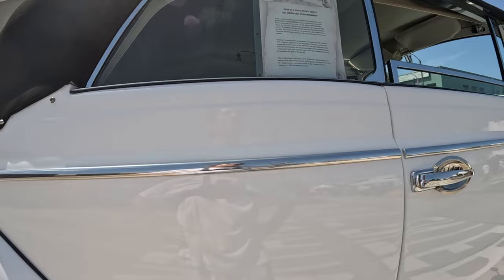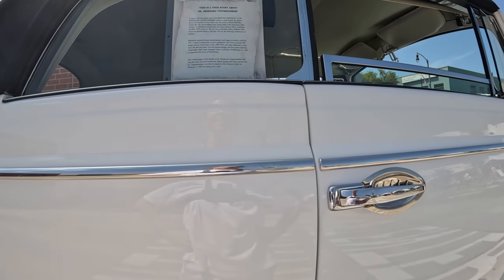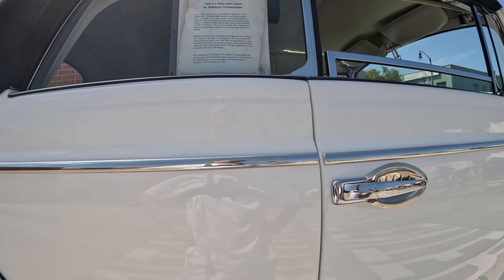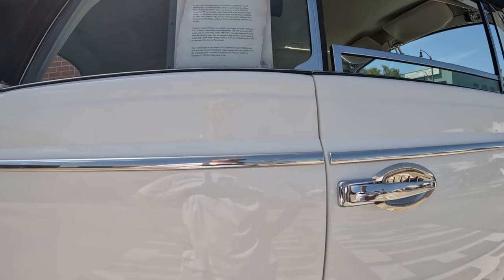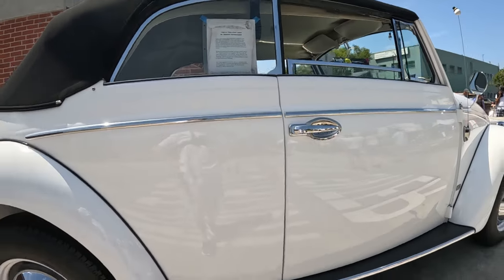It's built on the chassis of a 2010 Dodge Ram full-size pickup truck, if you can believe that. And it has a 5.7 liter Hemi V8 engine in the front. They said it had an engine in the back too but I'm not actually sure about that.